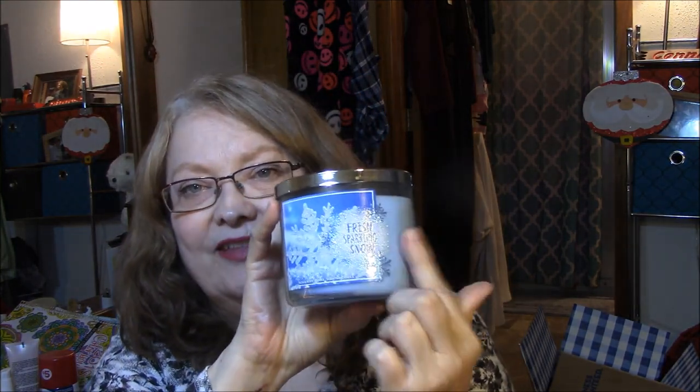My next one is Fresh Sparkling Snow. The snow part is raised — it's like it was done with glitter glue or something. And this is Sparkling Sugar Berry, Icy Melon, and Holiday Pear.